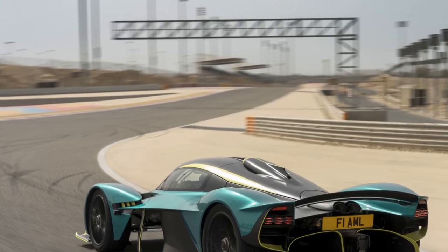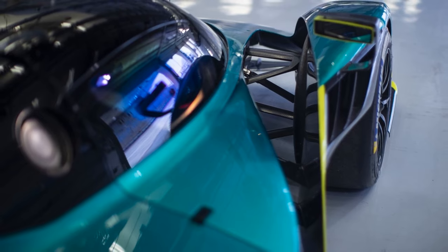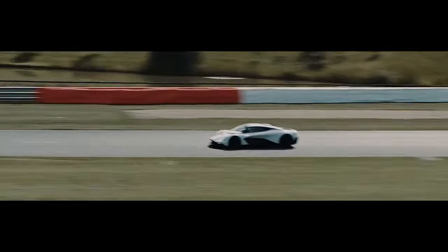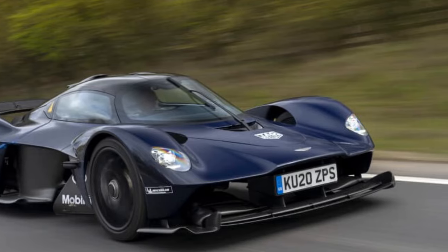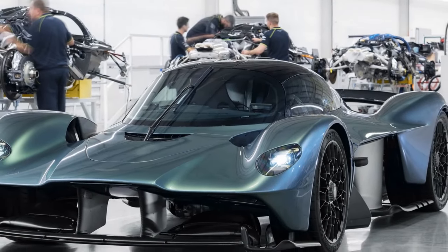The performance of the 2022 Aston Martin Valkyrie is nothing short of extraordinary, setting new benchmarks for hypercars. The Valkyrie is powered by a hybrid system developed in collaboration with Red Bull Racing, consisting of a naturally aspirated 6.5-liter V12 engine coupled with an electric motor. The total power output exceeds 1,000 horsepower, making it one of the most powerful production cars ever built. The Valkyrie accelerates from 0 to 60 miles per hour in an astonishingly quick time, with seamless integration of the V12 engine and electric motor providing instantaneous torque and a thrilling, responsive driving experience.